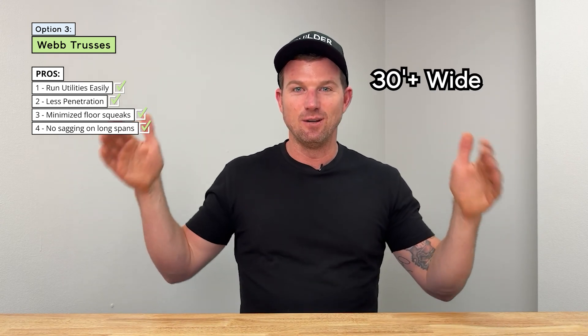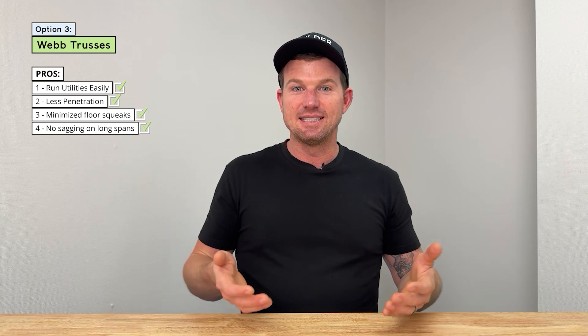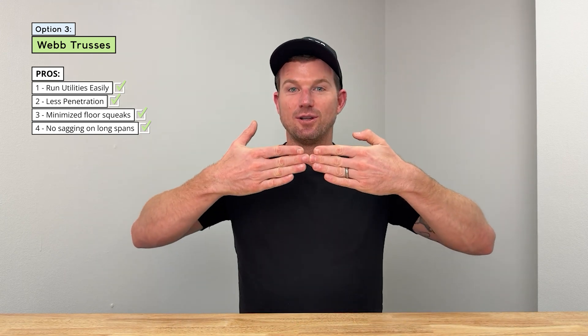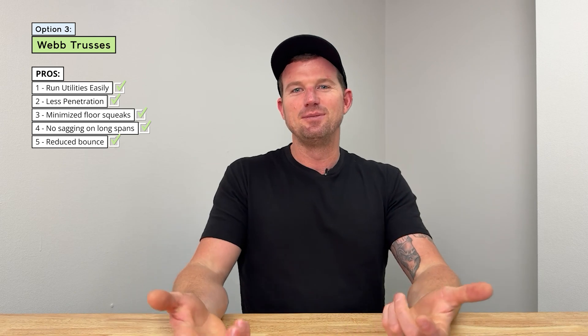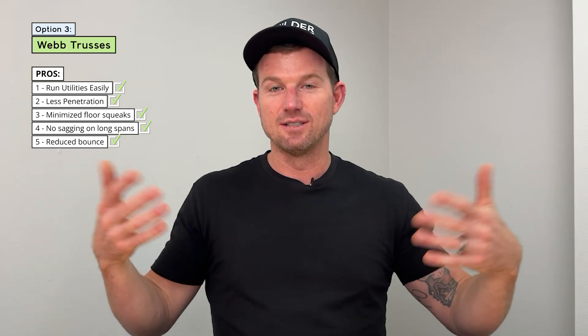Here's a big one: no sag. With dimensional lumber on a long span, it will only reach a certain length before it becomes a problem. Web trusses are designed and engineered to span much wider distances, so they're not going to bend and bow. With dimensional lumber, you might find that when kids are running across the room, things rattle on the countertop. You'll have much less of that with a web truss as your flooring system.